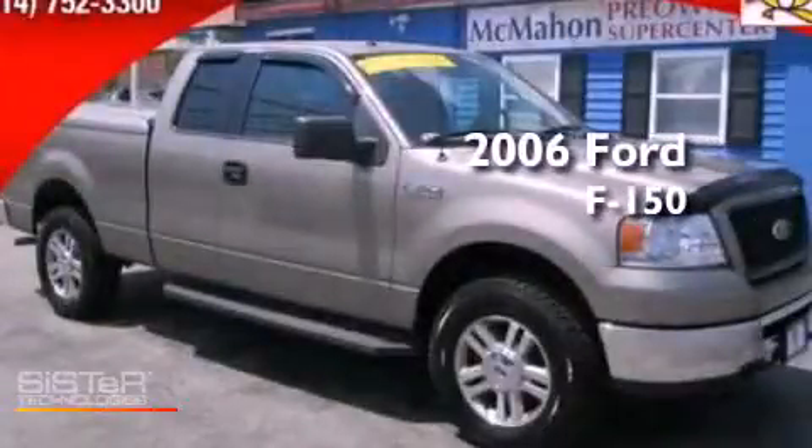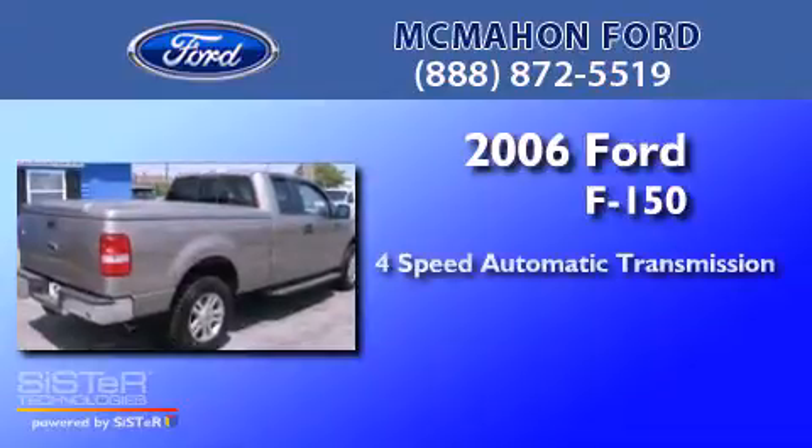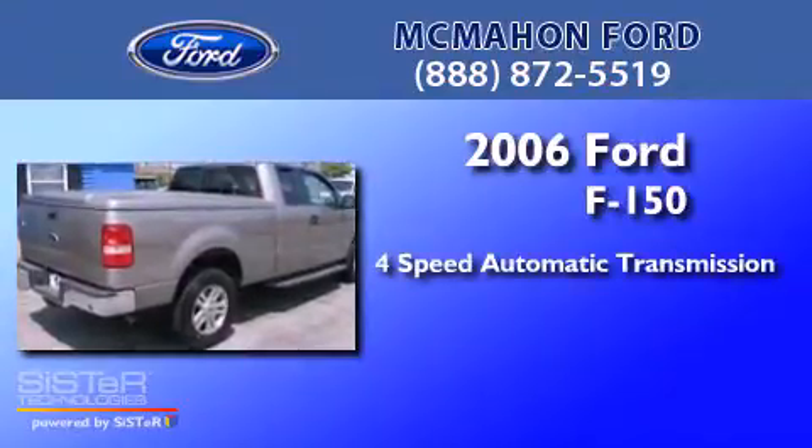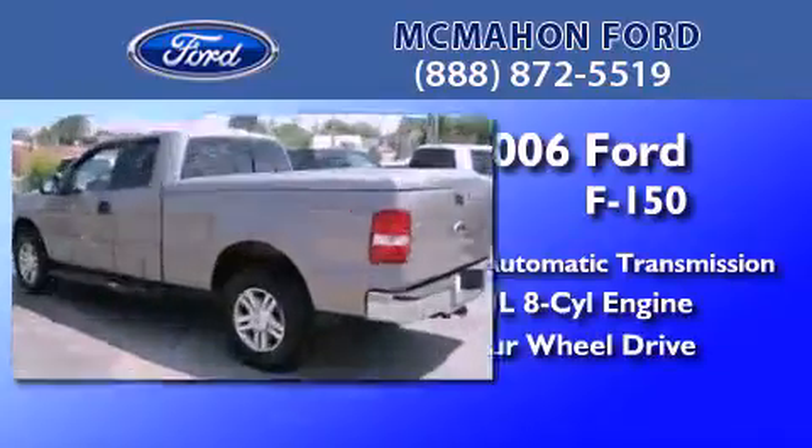This is a 2006 Ford F-150. This truck has a 4-speed automatic transmission, a 5.4-liter V8, and the added capability of 4-wheel drive.